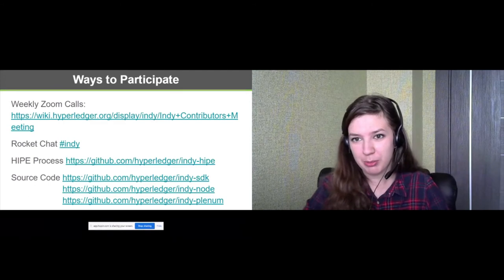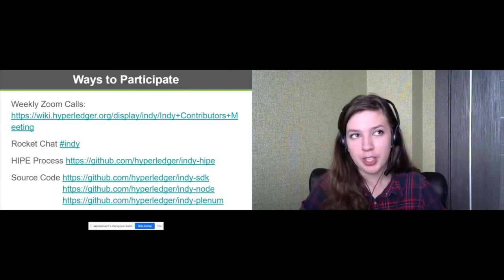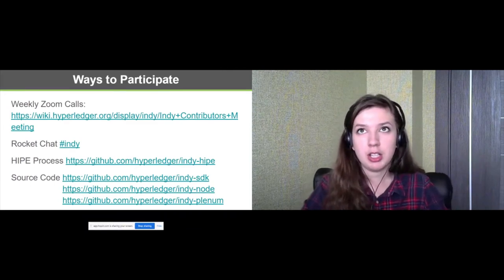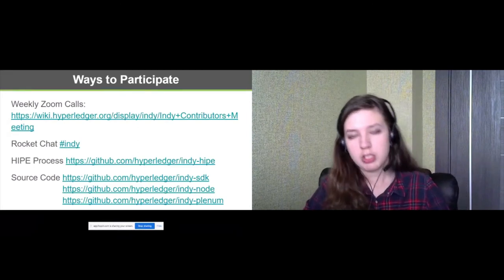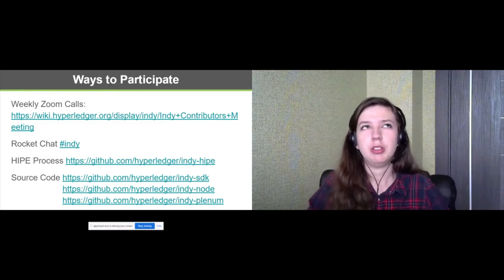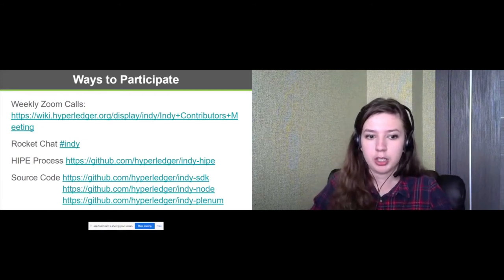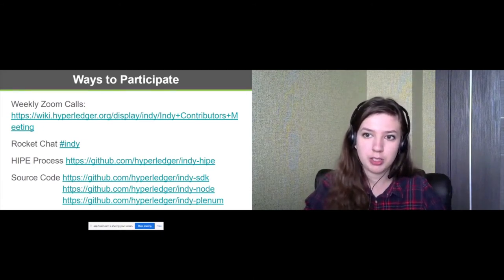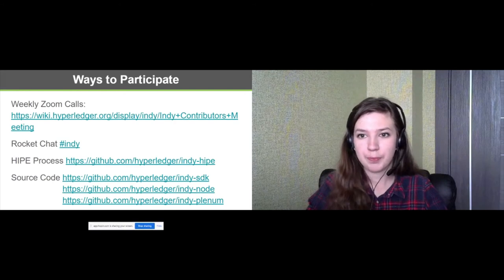We have a question from Michael: does Indy support BBS Plus signatures? Right now we don't support BBS Plus signatures. One of the reasons is that just maybe one month ago we had a final specification about BBS Plus. So Indy doesn't support BBS Plus signatures yet, but we are thinking in this direction. Thank you for your question.